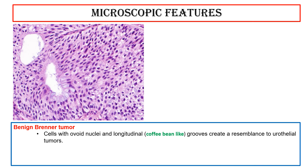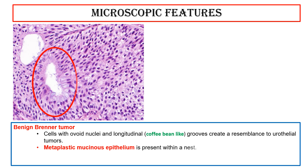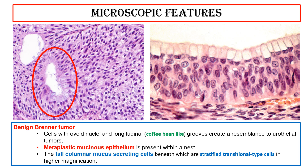This photo shows cells with ovoid nuclei and longitudinal coffee bean-like grooves, creating a resemblance to urothelial tumors. Metaplastic mucinous epithelium is present within a nest — tall columnar mucus-secreting cells beneath which are stratified transitional-type cells, seen in higher magnification.